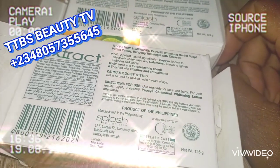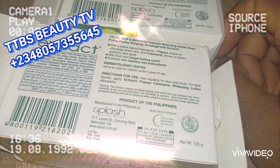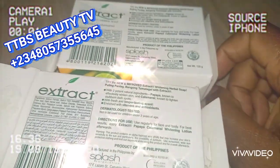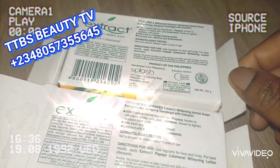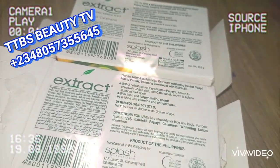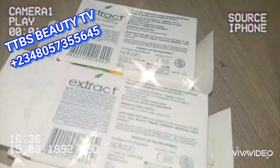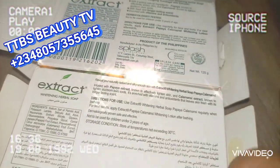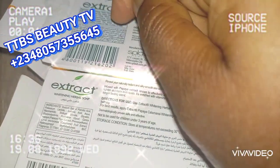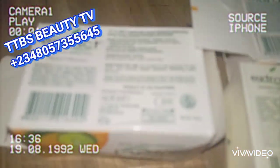Someone might tell you the original Extra soap from the Philippines is about 1.8 — that is not true. The original soap is around 2.12. I hope with these points you are now able to identify the fake from the original Extra soap. This is the Nigerian Extra soap — if you put it next to the fake imported one, you can see both are carrying Arabic around the ingredients. But the original imported one has no Arabic at all.